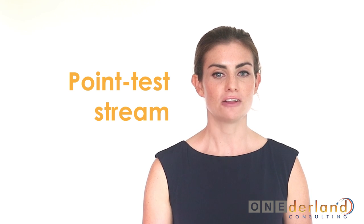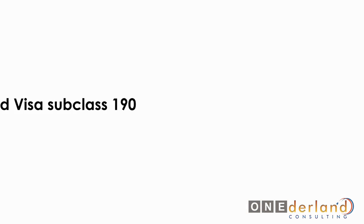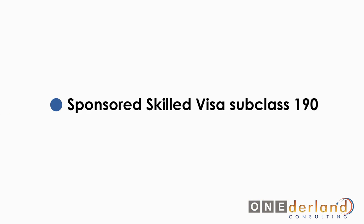The point test stream itself is split into the skilled independent visa subclass 189, for international students who graduated in the last six months and are not being sponsored when applying; and the sponsored skilled visa subclass 190, for those who didn't pass the minimum score for subclass 189 but are taking part in the worker nomination program held by an Australian region or state government.